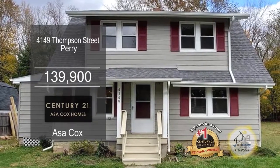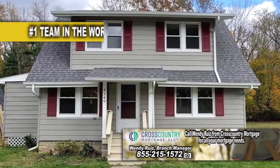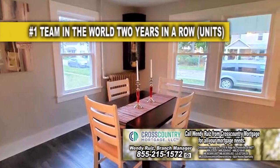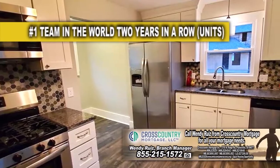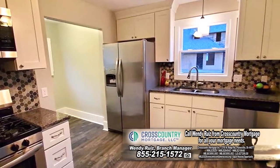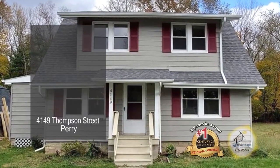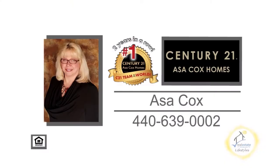This updated Colonial in Perry Village features three bedrooms and two baths. Upon entering the front door, you'll find a large living room and dining room combo. The spacious kitchen has been updated with granite countertops and brand new stainless steel appliances. This home is close to the Metro Parks, Perry Fitness Center, and shopping. Contact the number one Century 21 team in the world, Asa Cox Homes, for more information.